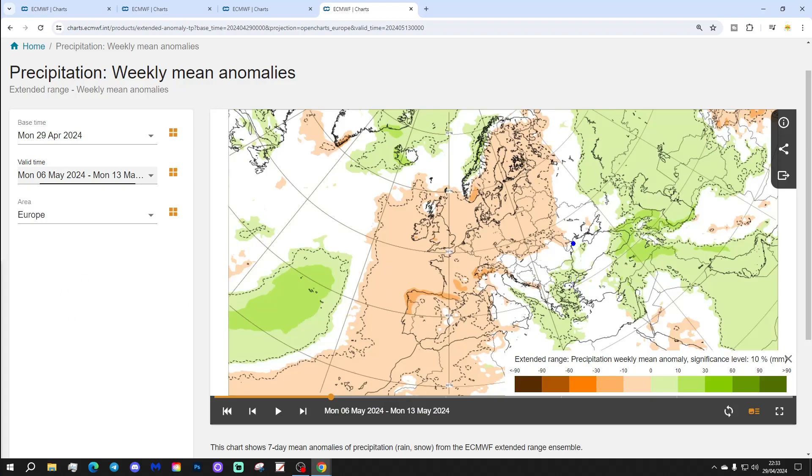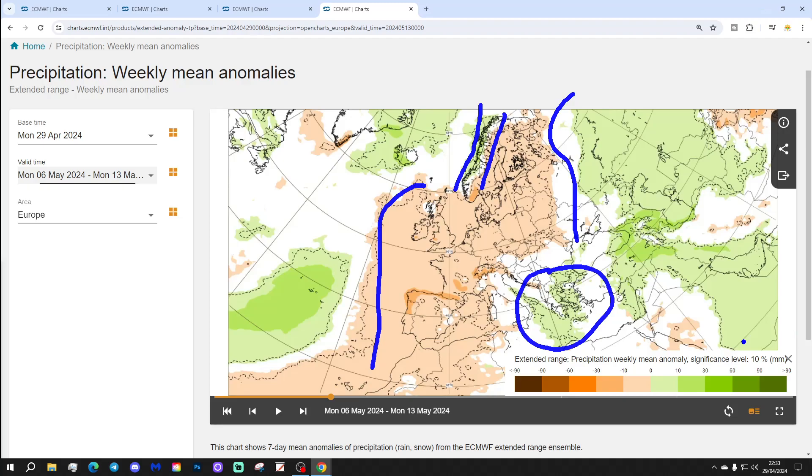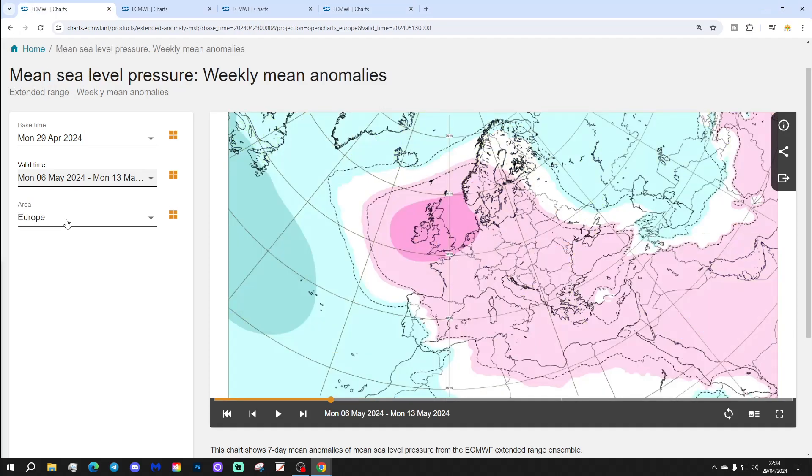Remember, these are anomalies to average. Precipitation-wise, it's drying out really across many parts of Europe. In the southeast corner around Italy, it's looking a little bit on the wetter side, and possibly a bit wet through parts of central and northern Norway. Otherwise, it's dry across many parts of Europe, away from Ireland and Portugal in the far west right over to western Russia in the east.